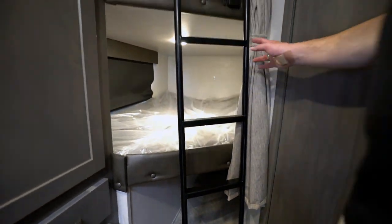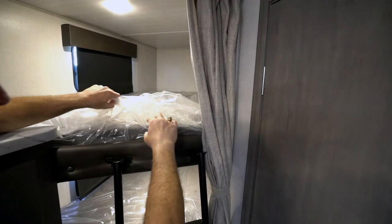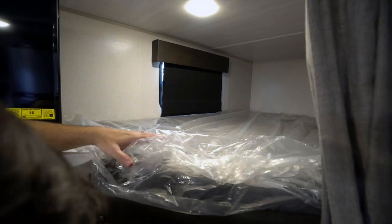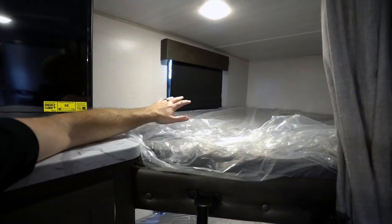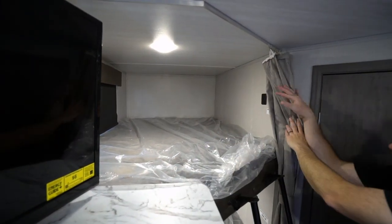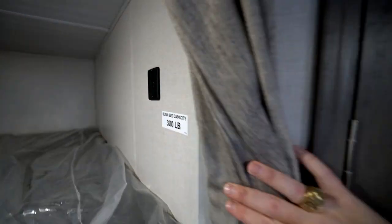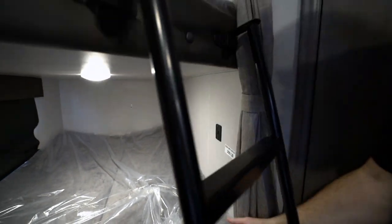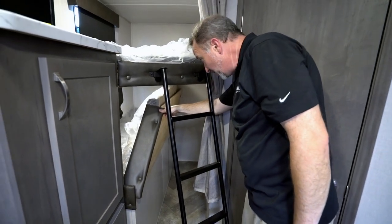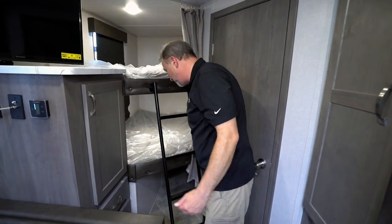The ladder latches right in so you can climb up into the bunks. There are teddy bear-style mattresses with a furry cover — comfortable, and large enough to hold 300 pounds, so you could easily fit two adults on each bunk. There are dual USB chargers both up top and down below. If you need even more storage, just lift up the bunk and slide everything in there — perfect for a hunting trip.